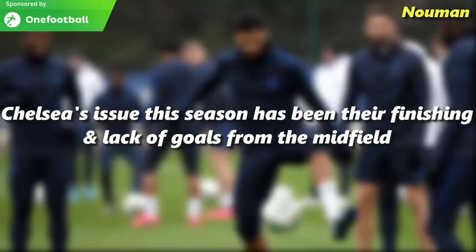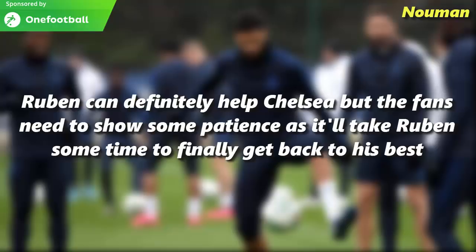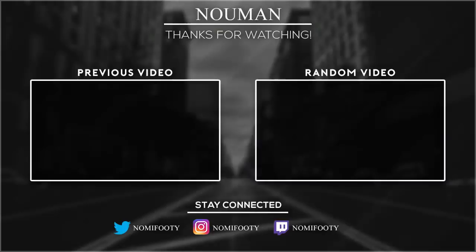Chelsea's issue this season has been their finishing and lack of goals from the midfield. Ruben can definitely help Chelsea, but the fans need to show some patience as it will take Ruben some time to finally get back to his best. Thank you so much guys for watching the video, I hope you guys enjoyed it, please don't forget to like and subscribe. Bye bye.